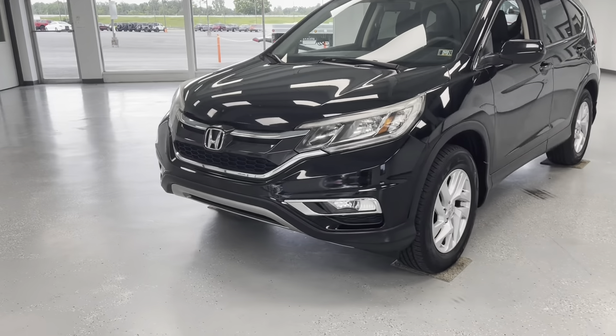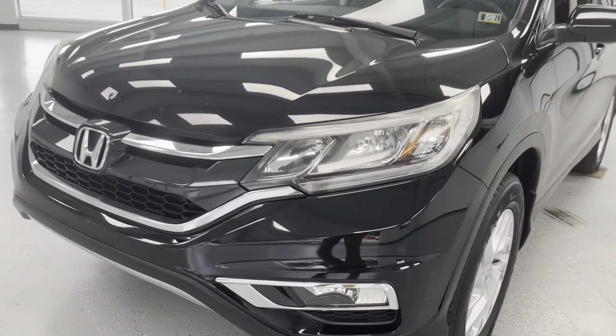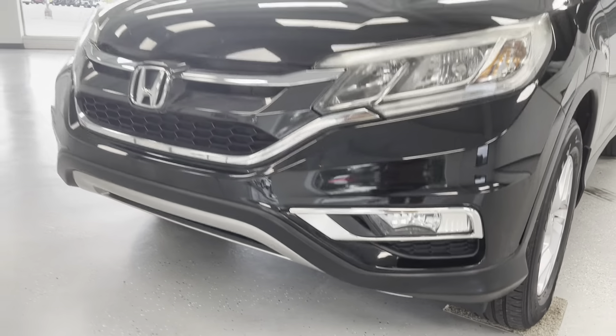Let's start in the front here. Nice sleek styling from Honda — nice bright LED headlights here, followed up by fog lights integrated to the lower bumper.